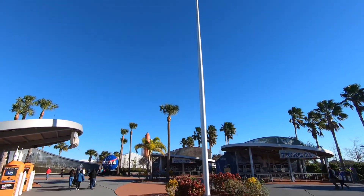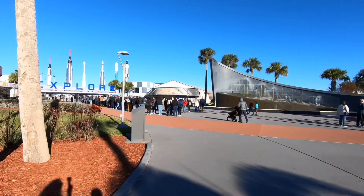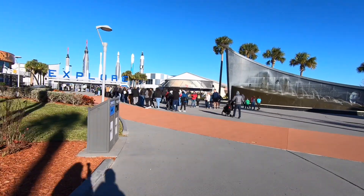This was an excursion on our last day of the cruise ship. We got to the Space Center at 9 a.m., which is right when they opened.